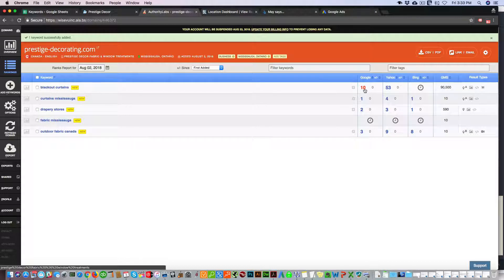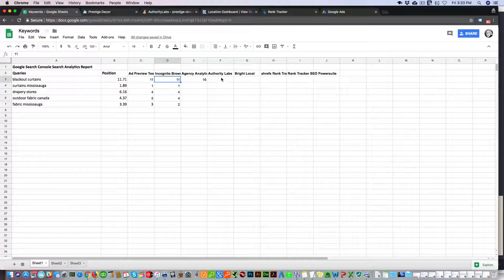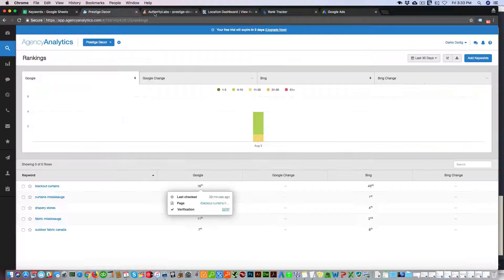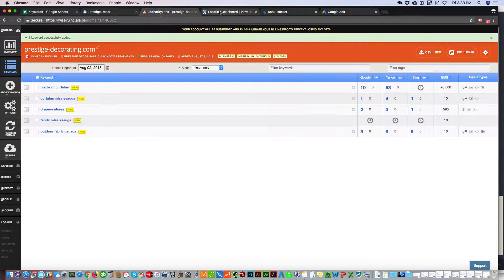Now going to Authority Labs for blackout curtains, we can see it's showing 10th. With Authority Labs it doesn't give you a snapshot of your actual listings, which is inconvenient, but they are closer than Agency Analytics.